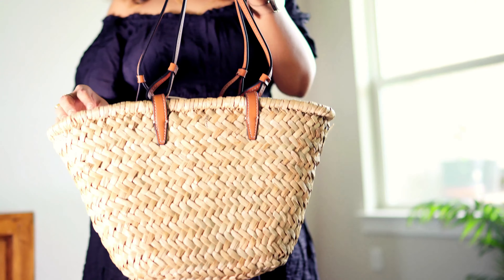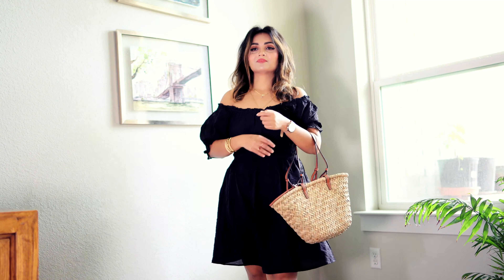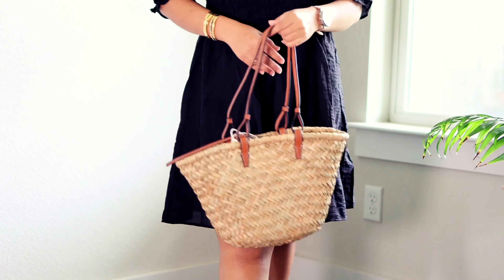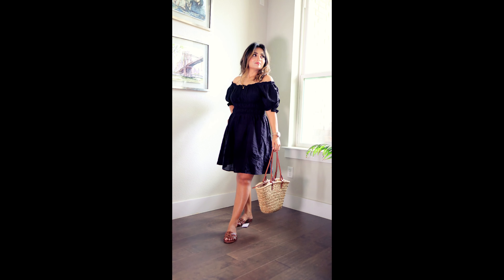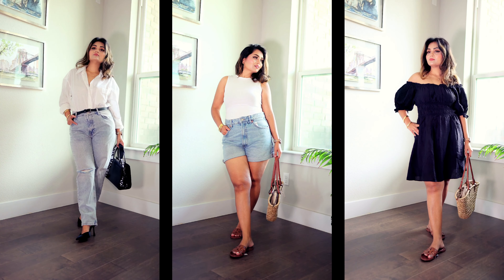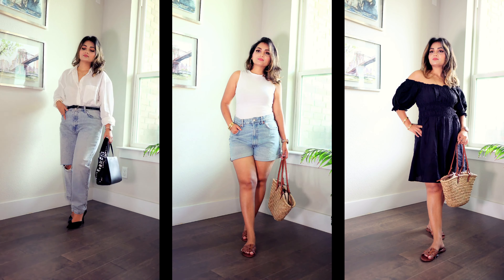Today is Sunday and we're all in a relaxed mood. It's the evening and we decided to go to the garden. I'm wearing this black dress from H&M — such a gorgeous off-shoulder dress with elastic on the waistline and the shoulders. A beautiful, relaxed and budget-friendly outfit. I'm carrying my straw basket bag and styling with brown leather sandals. This is a beautiful relaxed outfit.